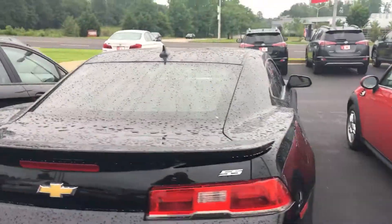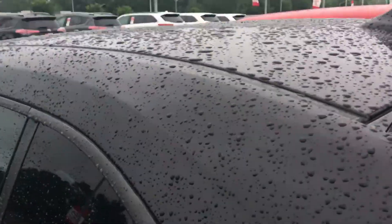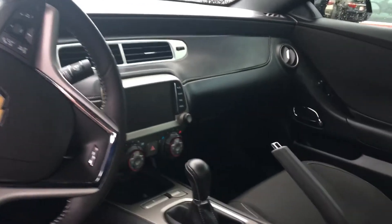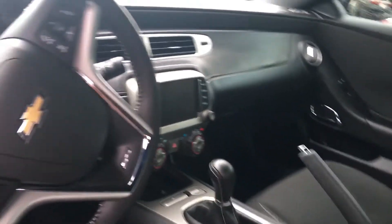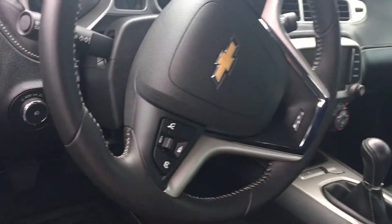This is a 6-speed manual transmission. I'm going to show you the interior here too. It does have a power driver's seat, power windows and door locks of course. The AM FM stereo CD player with Bluetooth connectivity, voice command, and cruise control right here in it.